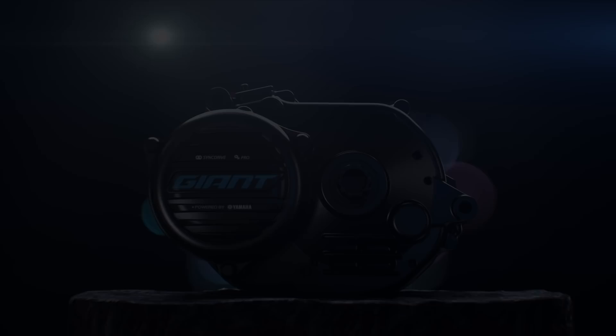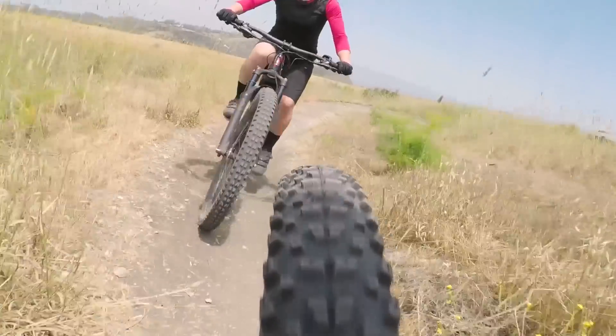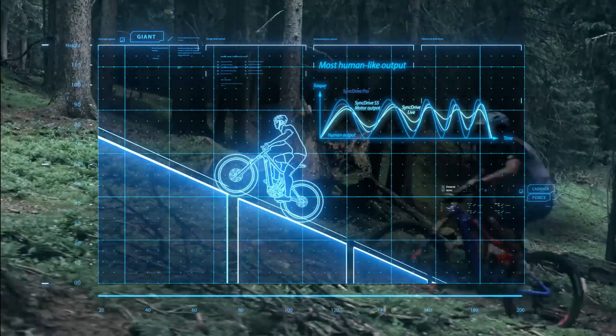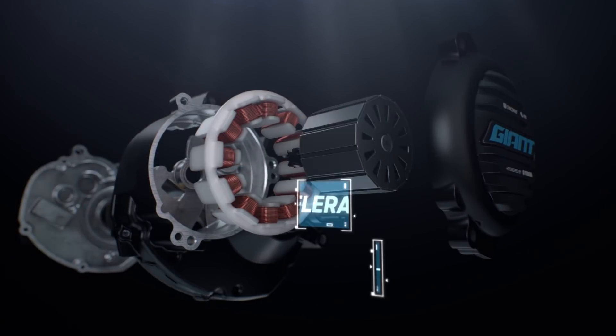Hybrid cycling technology uses advanced algorithms to match electric power with your own power to produce a natural riding experience. Sync Drive motors automatically detect your pedaling cadence and force along with acceleration, speed, and motor rotation.